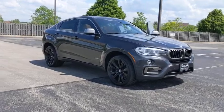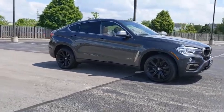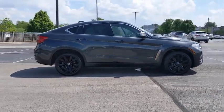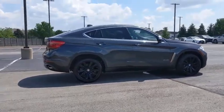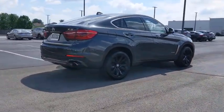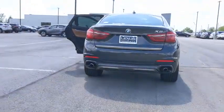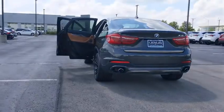Stop by and take a look at the 2017 BMW X6. The X6 Sports Activity Coupe has broken all barriers and found itself in a class all its own. This vehicle has less than 70,000 miles. Here are some of this vehicle's great options: navigation system. Come take a test drive today.